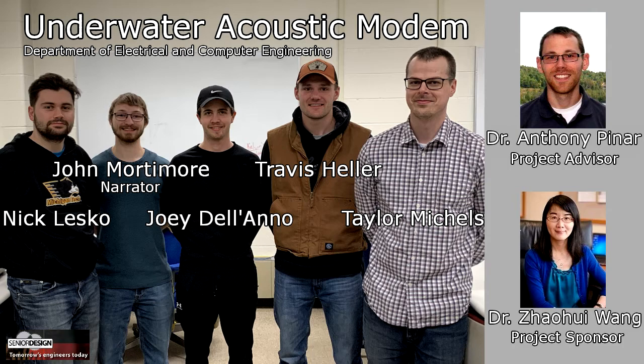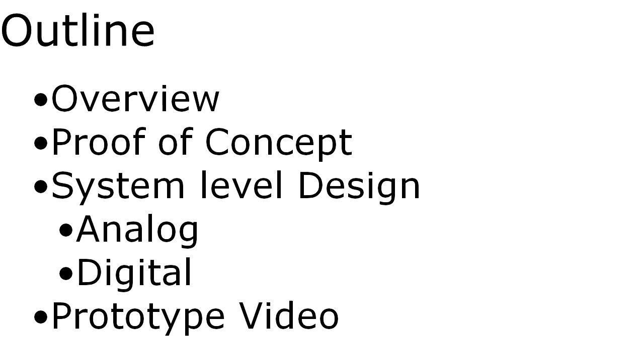Hello, this is the Underwater Acoustic Modem Project. Our team consists of Nick Lesko, John Mortimer, Joey Delano, Travis Heller, and Taylor Michaels.